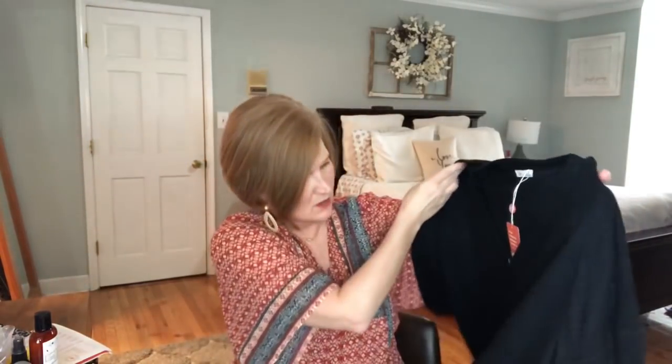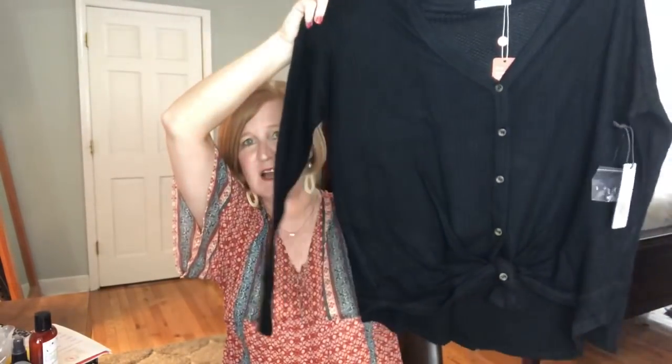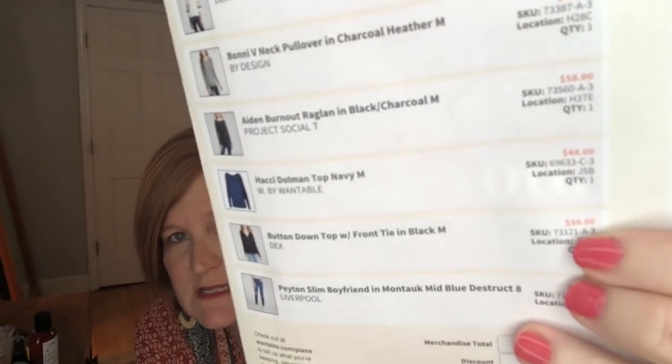The next item is sort of a waffle knit top — it's by Dex and it's got a tie in the front. I'm kind of over that style to be honest, but watch me put it on and love it. Very soft, very easy to wear. Throw on a pair of black booties and you're good to go. I don't dislike it, I'll have to see what it looks like on. That is the button-down top with tie front — I think it says $50, but the prices are in a really light red and hard to read under my filming lights.